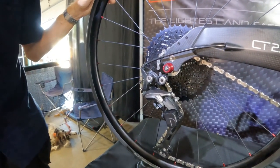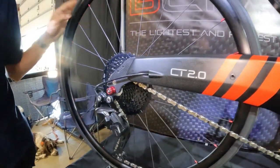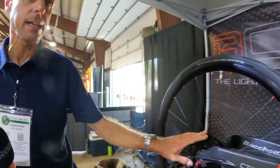Shimano XT happens to be one of my favorite derailleurs. I use it myself. Yeah, it works well. But the main reason we used that one was to get a wide range gear system. So we combined parts.